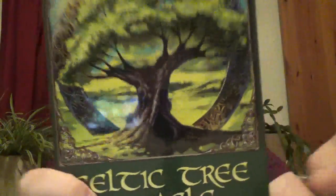25 cards in the deck. Celtic Tree Oracle by Charlene Hedeglow, illustrated by Jimmy Manton — happy readings!